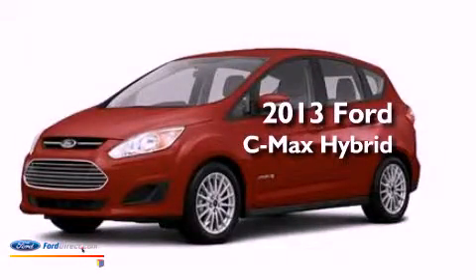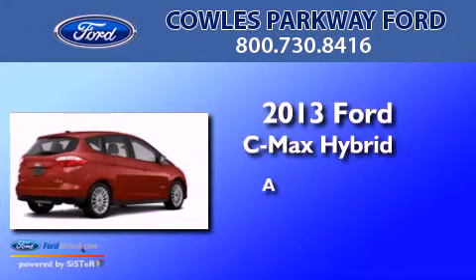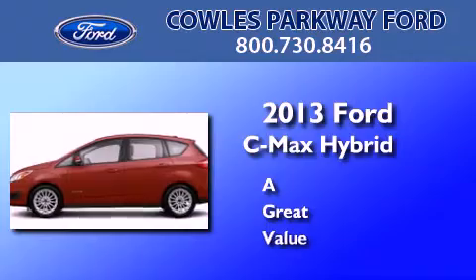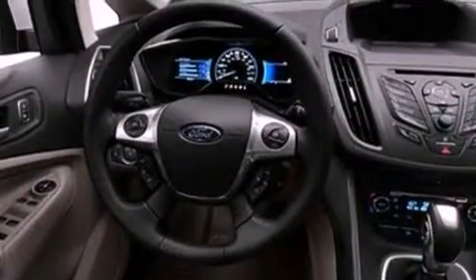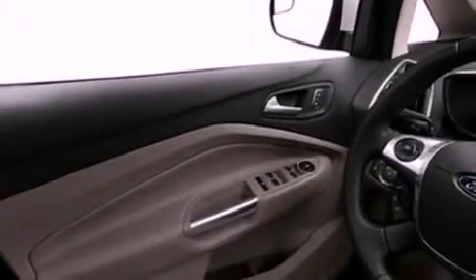This is a brand new 2013 Ford C-Max Hybrid. Its top features include a multi-link rear suspension, a rear view camera, a low tire pressure indicator, aluminum wheels, and traction control and stability control systems.